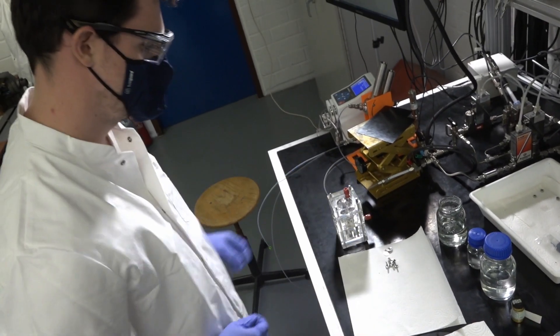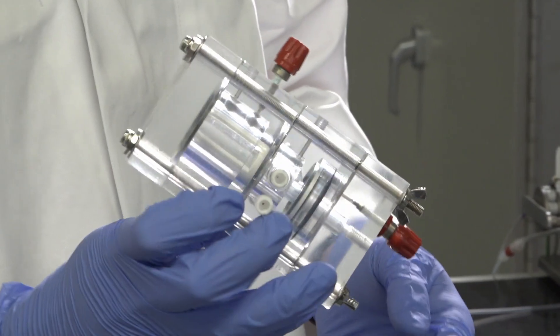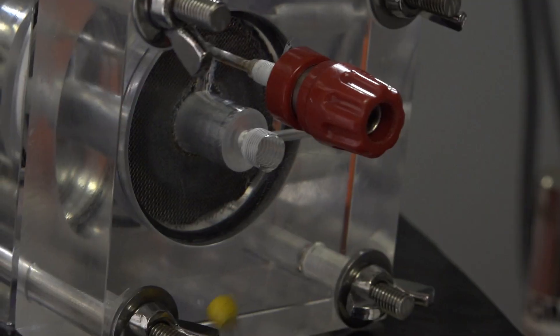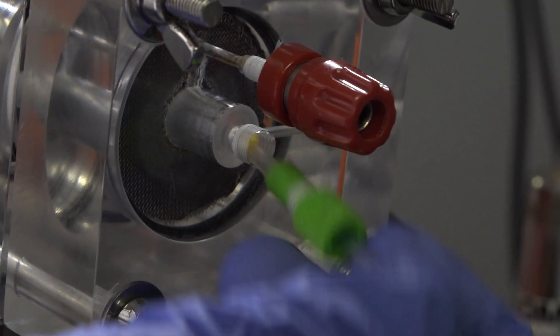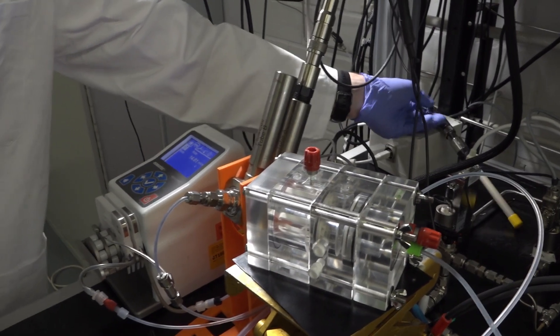The E4Fuel team in Stuttgart aims at optimizing the electrolysis device, particularly its most important component — the cathode electrode. The cathode is the place in the electrolytic cell where water, CO2, and electric currents meet, and it is here where the formic acid is built.